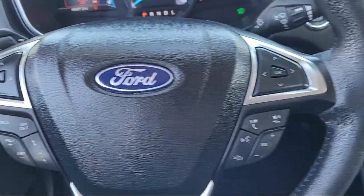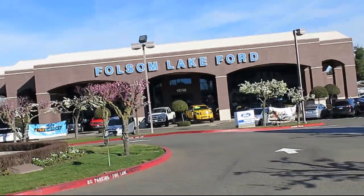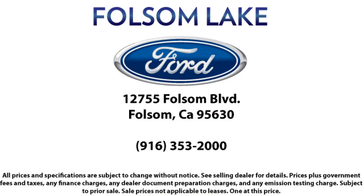We've got a great selection of certified pre-owned Ford vehicles. Come in today and let us show you what excellence in customer service looks like. We're located off Highway 50 at Folsom Blvd under the flag.